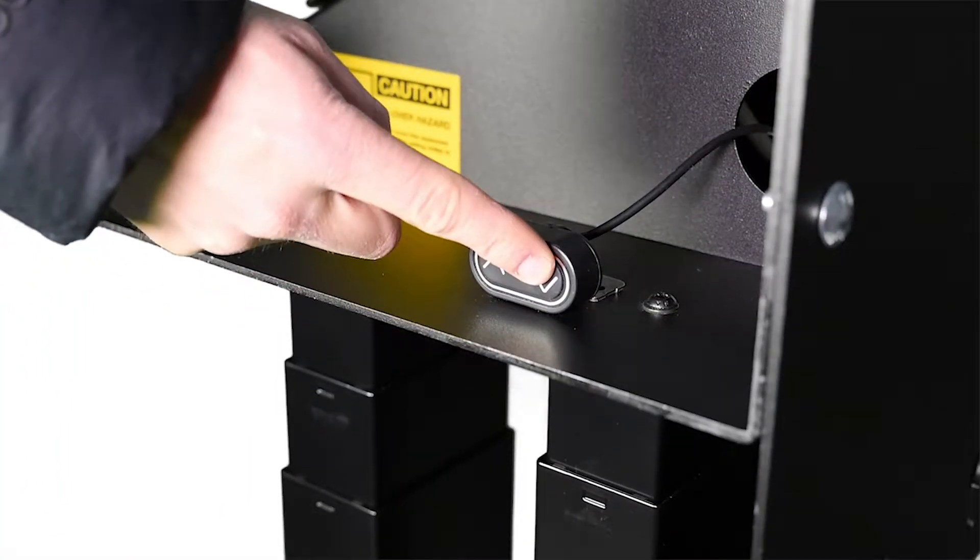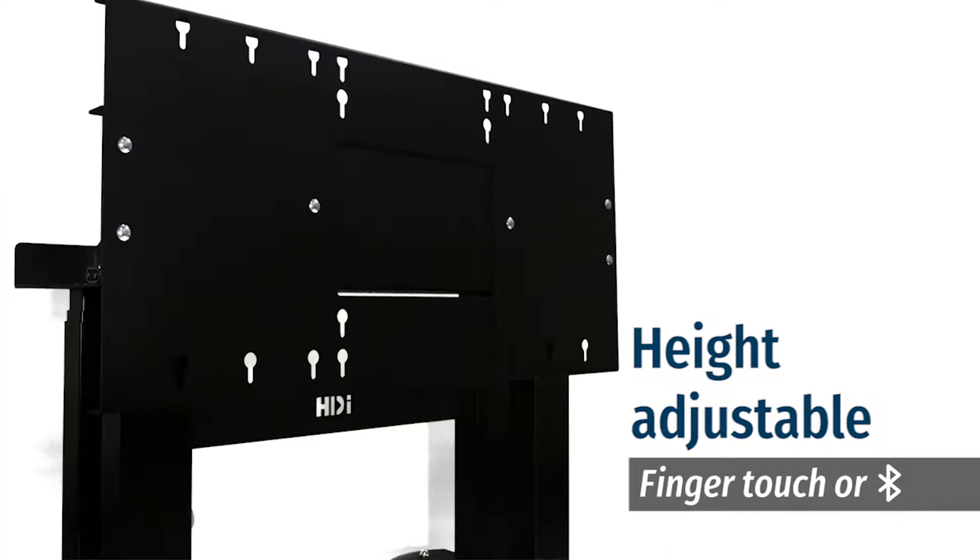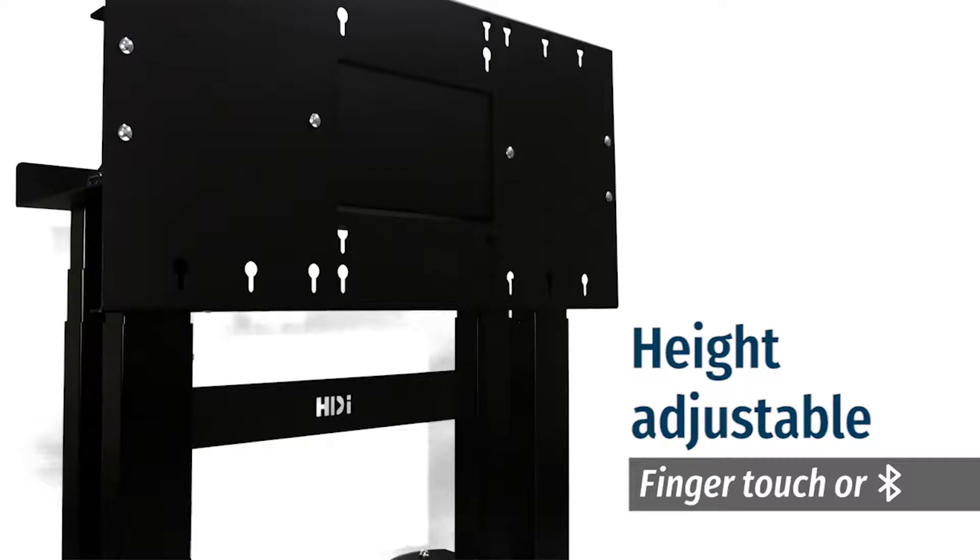Operable through the touch of a finger, with the option of wirelessly connecting via Bluetooth also, you are able to utilise your screen at various heights to accommodate a range of different use scenarios.